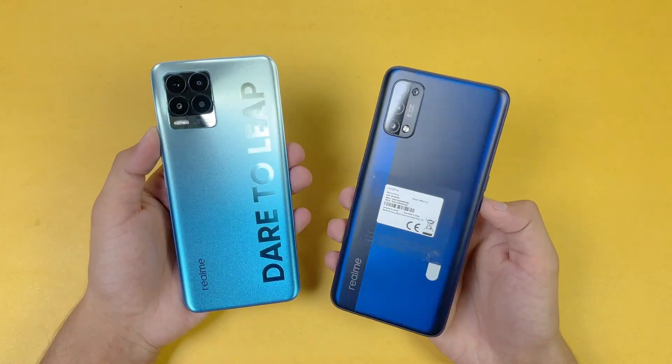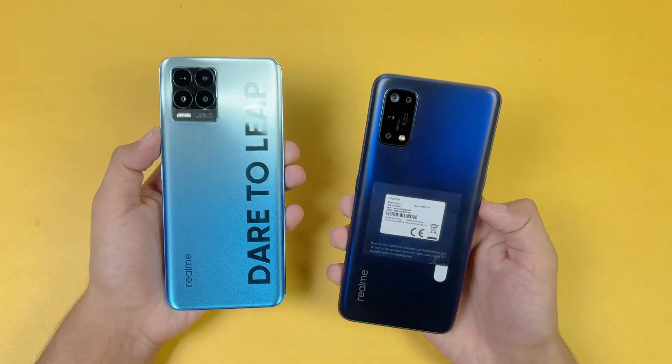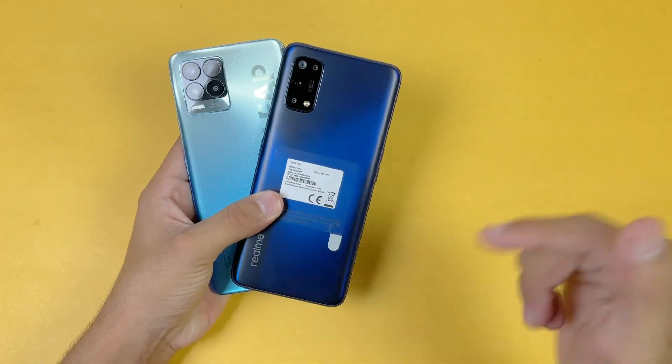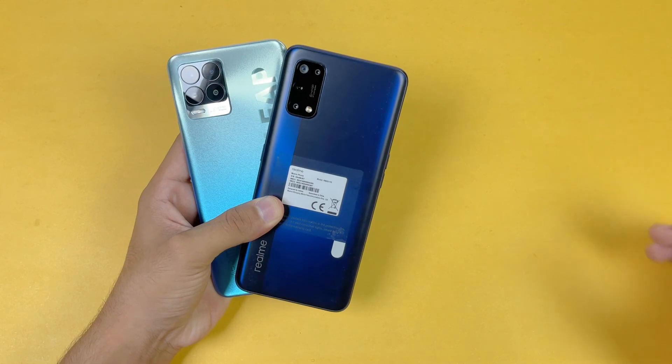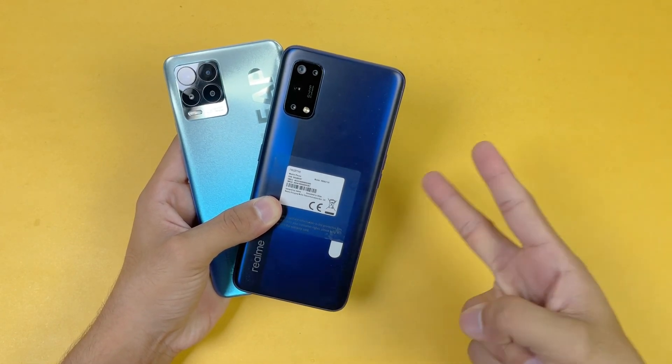That's about it — thank you so much for watching this speed test comparison between the Realme 8 Pro versus the Realme 7 Pro. Let me know your thoughts in the comment section below, subscribe to my channel for the latest tech videos, follow me on Instagram and Twitter as well, and I will see you in my next video. Peace out!